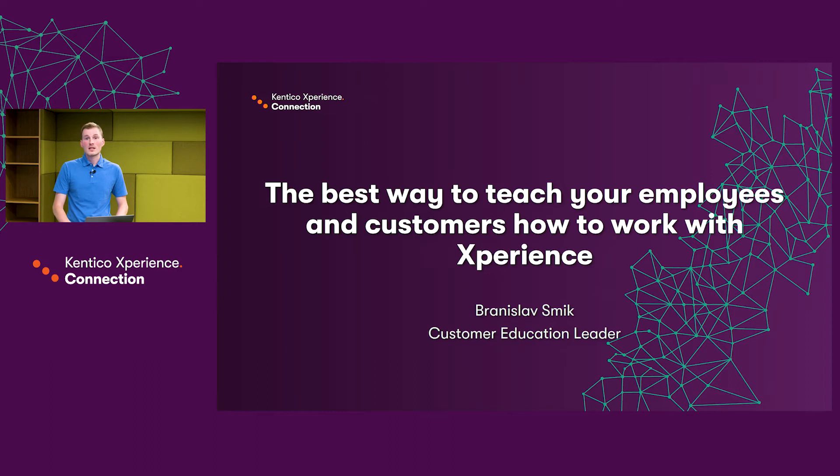Hi, my name is Brian Slav Smig and I'm the Customer Education Leader of the Experience Division here at Kentico. The name of this presentation is 'The Best Way to Teach Your Employees and Customers How to Work with Experience.'